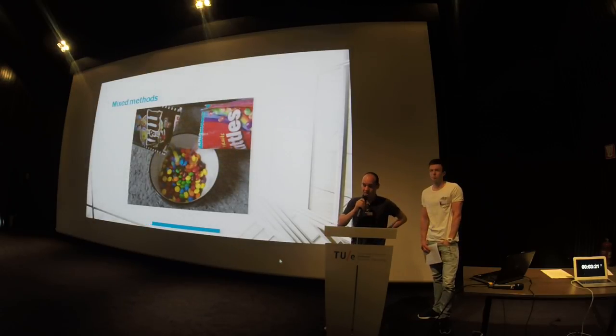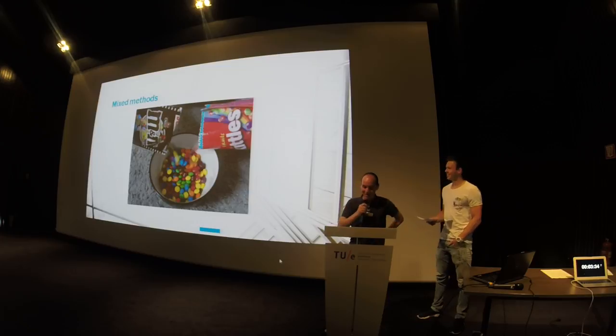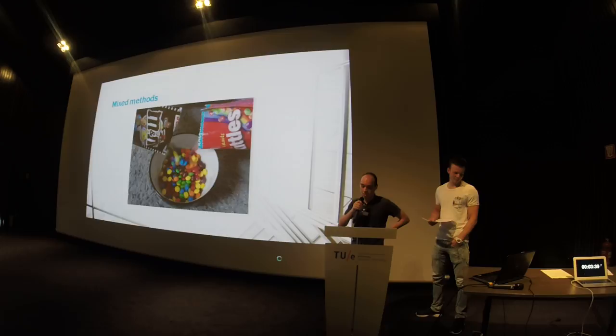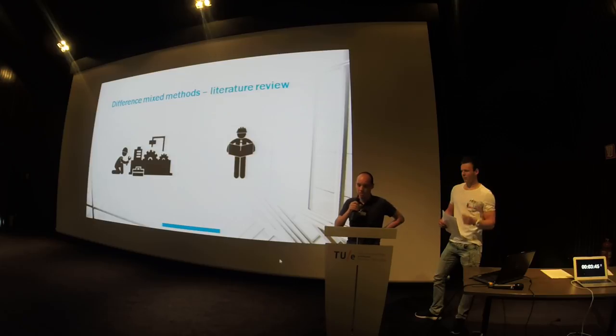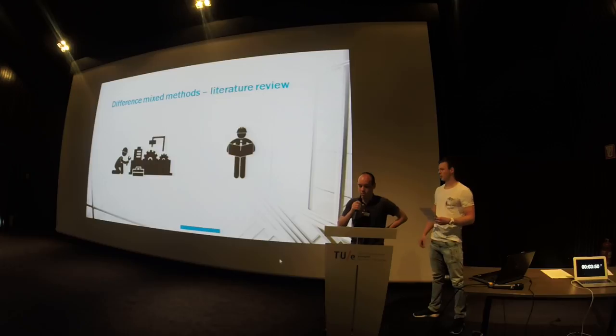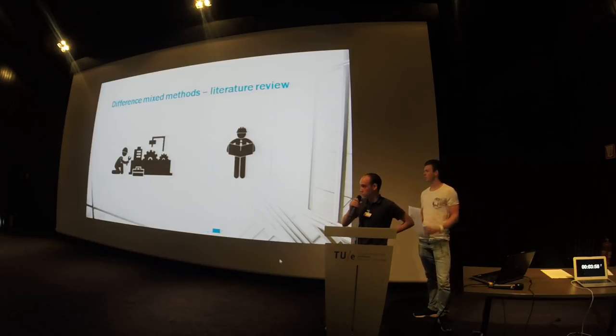Mixed methodologies look a lot like the literature review — multiple methodologies are used to get broader research. For example, the M&Ms are a survey research and the Skittles are a literature review, and they complement each other to make broader and better research. However, the mixed method and literature review are not quite the same: the writer of a mixed method paper executes the different methodologies himself, while the literature review writer uses different papers to make his own paper. That doesn't mean that the literature review can't be a part of a mixed method.